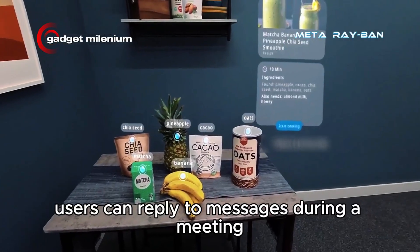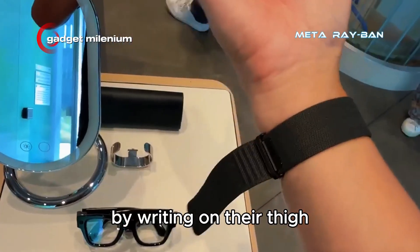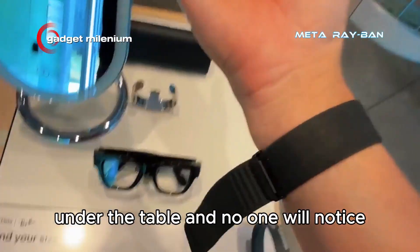For example, users can reply to messages during a meeting by writing on their thigh under the table, and no one will notice.